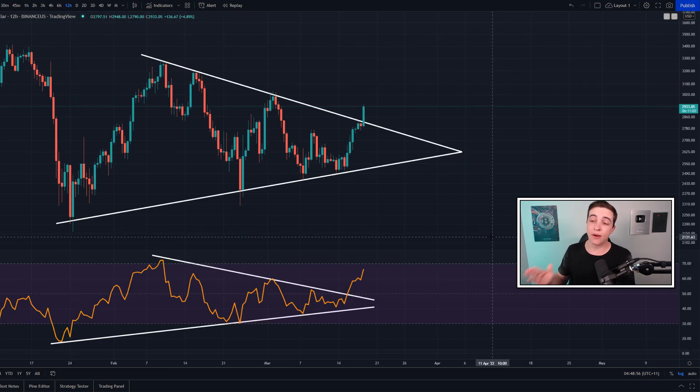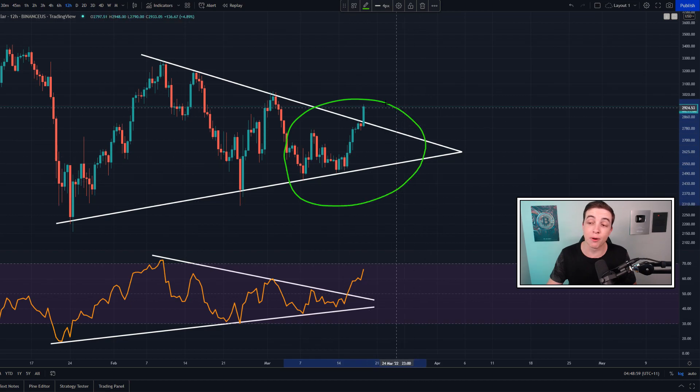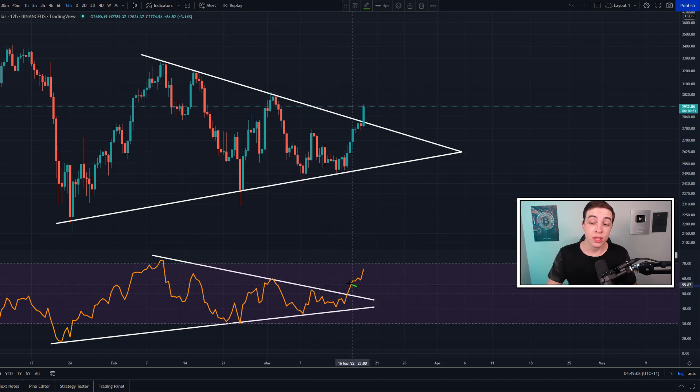Staying on the 12-hour Ethereum chart, looking at this symmetrical triangle pattern in both the price action and the RSI, the bullish breakout in the 12-hour Ethereum RSI actually happened around three days ago. Factoring in confirmation after seeing at least one 12-hour candle close, we still had around two days' notice before the Ethereum price actually broke the line of resistance. The RSI turned out to be a great leading indicator for this breakout, which is why it's probably my most-used indicator. That said, on the 12-hour chart the RSI is getting close to overbought territory, so keep that in mind.